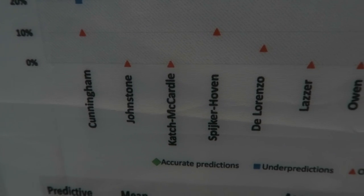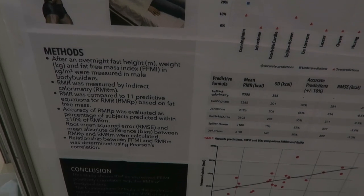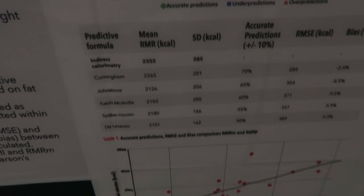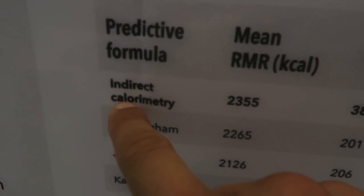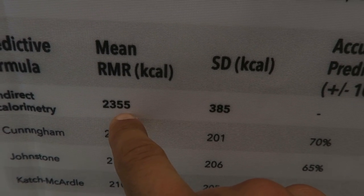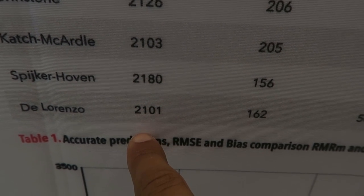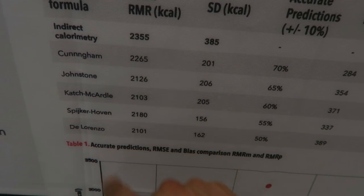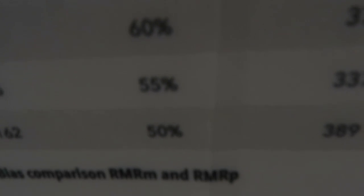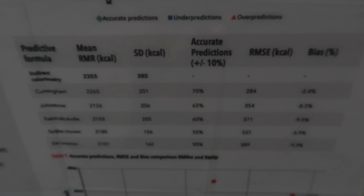All the existing formulas are based on either athletes like cyclists and runners, or regular people — not true bodybuilders. This is a synopsis of what I did for this study and I'll go into more detail in another video. The indirect calorimetry measured an average of 2,355 calories burned at rest. The Cunningham formula was less than 100 calories below that — quite accurate — but as you go down the list, accuracy drops quite quickly.